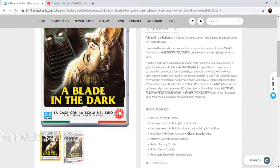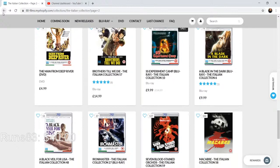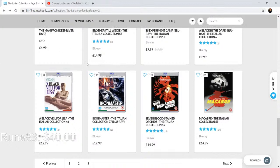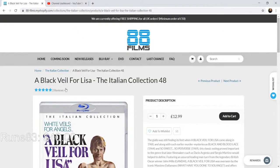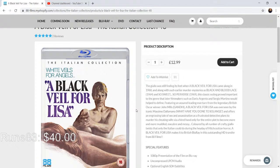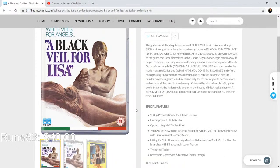Blade in the Dark is 9.99 so you're getting these cheaper. A Black Veil for Lisa — the cover kind of reminds me of a Harlequin romance-style cover from the 70s. It's directed by Massimo Dallamano who did What Have You Done to Solange, among other films. How have I not seen this film? It's got an interview with Rachel Nesbitt which I love, so I definitely want to see this film.